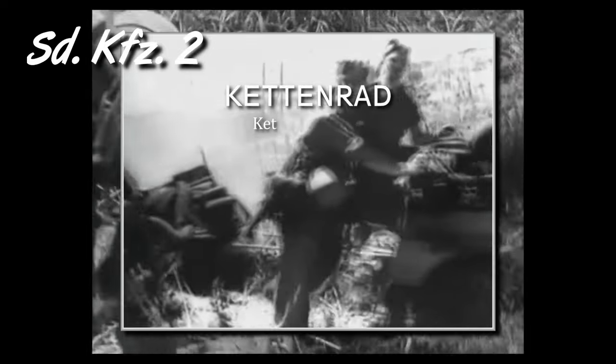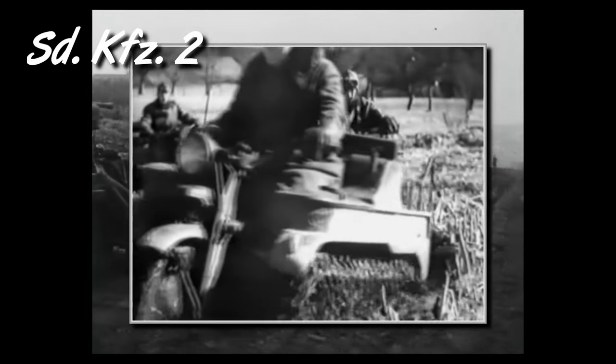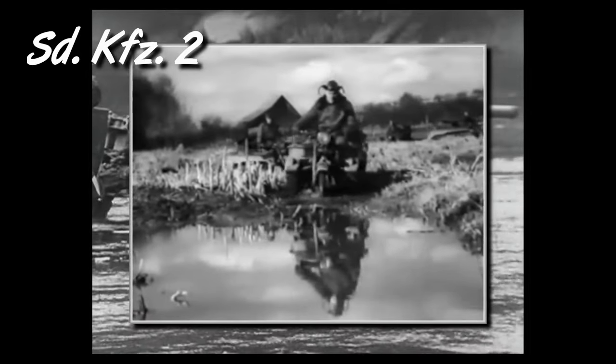The first on our list is the SDKFZ-2. The so-called Kettenrad was a half-track motorcycle, originally developed for airborne troops. It was designed in 1939 and entered service in 1941, first used in the invasion of the Soviet Union. The idea was to have a light, small vehicle with good traction able to carry cargo over rough terrain. They were used to lay communication cables, carry heavy air loads, and also used on airfields as towing vehicles.